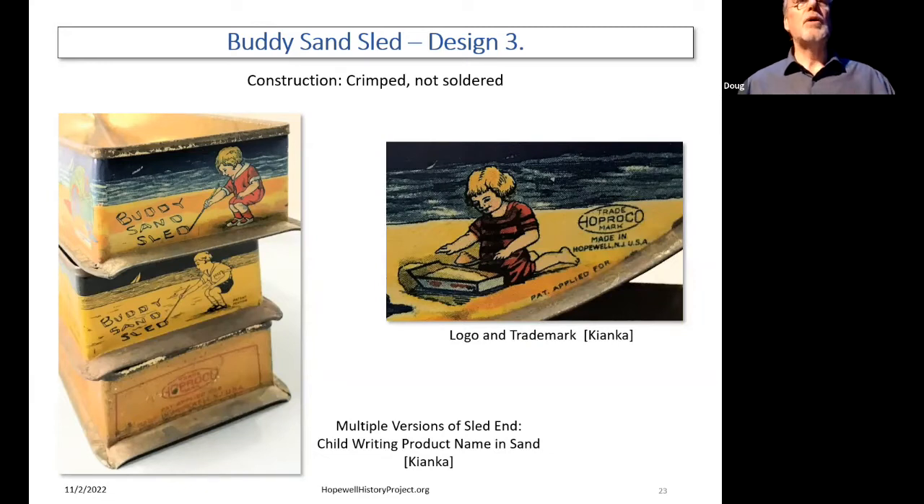The logo and trademark reads 'Hopreco Trademark, Made in Hopewell, New Jersey, USA — Patent Applied For.' These products variously say 'patent applied for' or 'patent pending,' and several have the Hopreco trademark on them. Unfortunately, there's no evidence from the United States Patent and Trademark Office of anything related to Hopreco at all. And 'Our Table Water' was supposedly trademarked — no evidence of that either. Trademarking was a thing at the time, so what exactly went on here, we don't know. There were several patents in Hopewell at the time — an awning patent, a car injector patent, an egg handler patent — but none for these products.